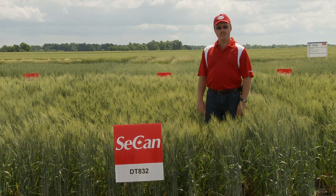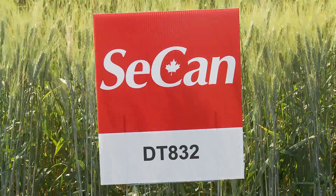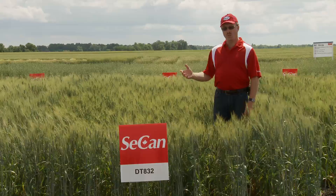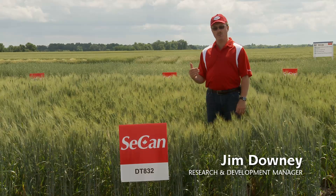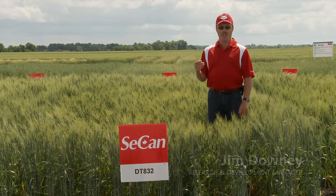Standing in a plot of DT832, this is a brand new durum from Agriculture Canada Swift Current. One of the parents of this new variety was Strongfield, so this variety looks very similar to Strongfield in most aspects — similar in yield, height, maturity, and even in protein.